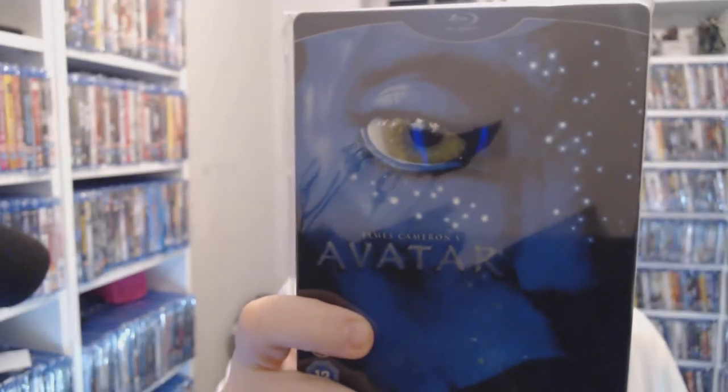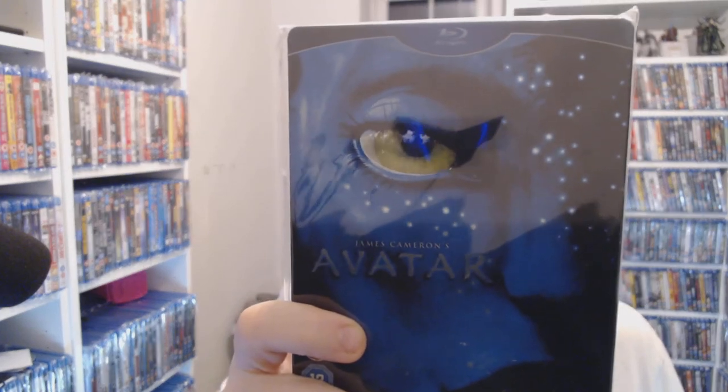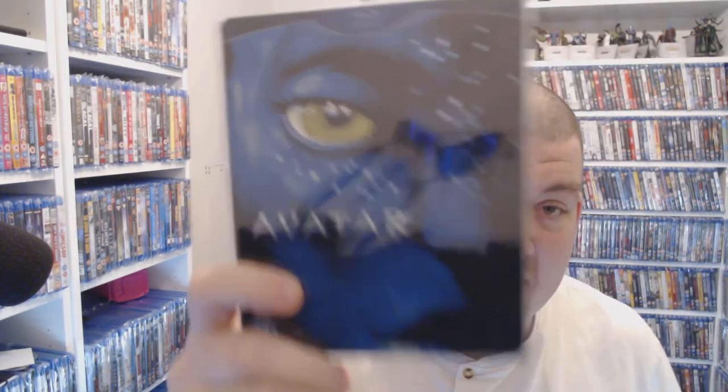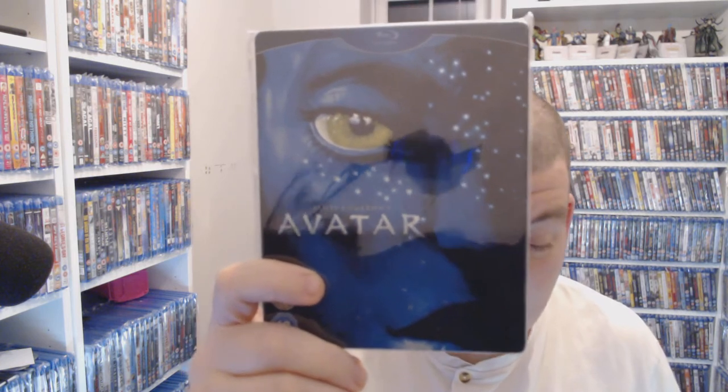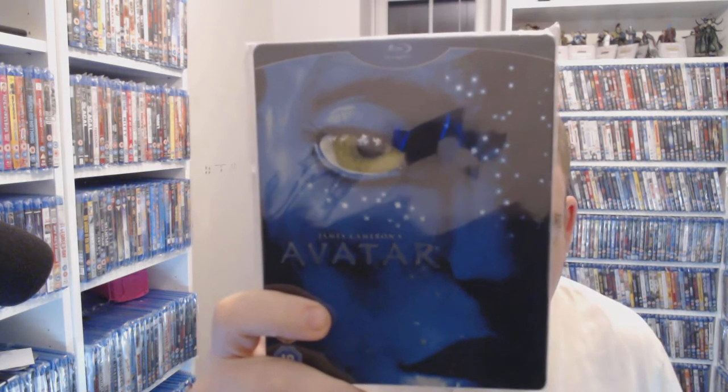Next, the ever-classic Avatar. Is anyone else looking forward to the sequels? They're spending a billion dollars on three sequels — God knows what the visuals are going to look like, but hopefully I'll be impressed. You're looking at a minimalistic three pounds to get this on steelbook right now. I don't think that's a bad deal.